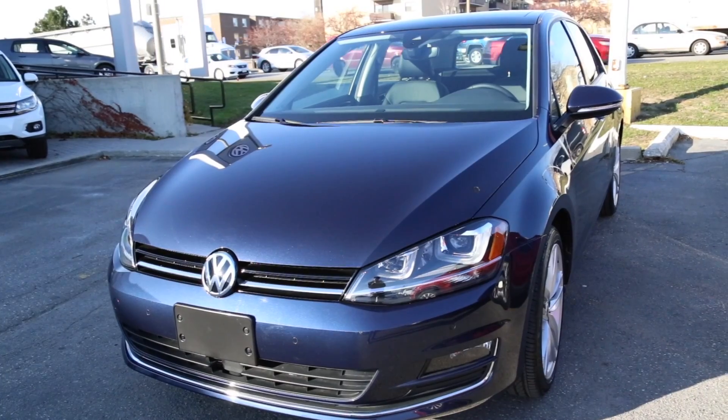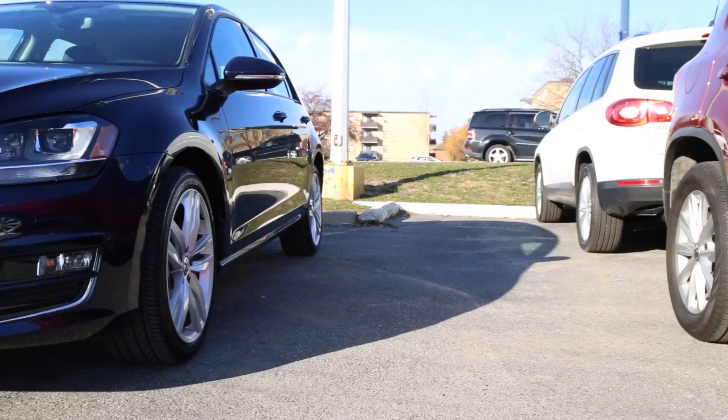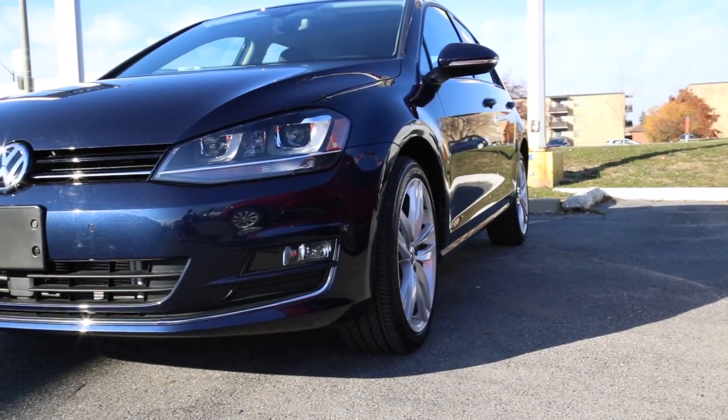We have a Golf High Line right here. The car first came out in 2015 — North American Car of the Year, Motor Trend Car of the Year — and won accolades all over the world.